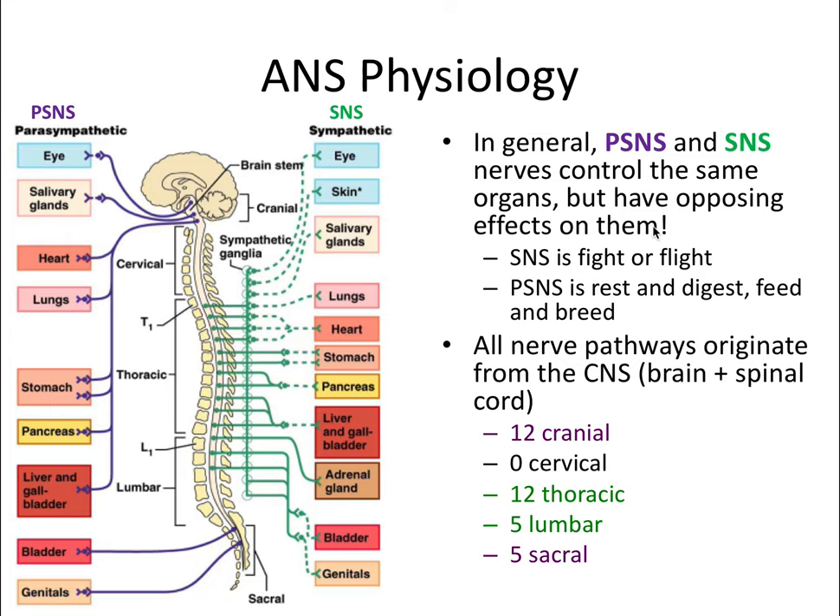The main exceptions to this rule—that both branches of the autonomic nervous system control the same organs but have opposite effects on them—is that vasculature is controlled exclusively by the sympathetic nervous system, and sweat glands are induced by both the parasympathetic nervous system and the sympathetic nervous system.